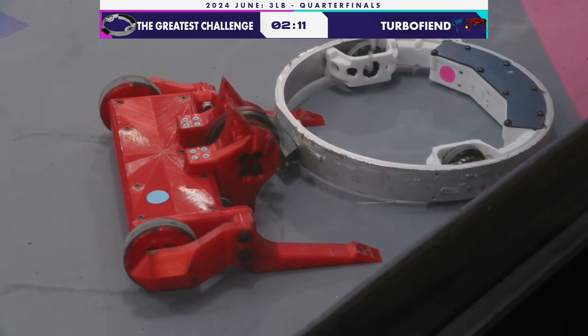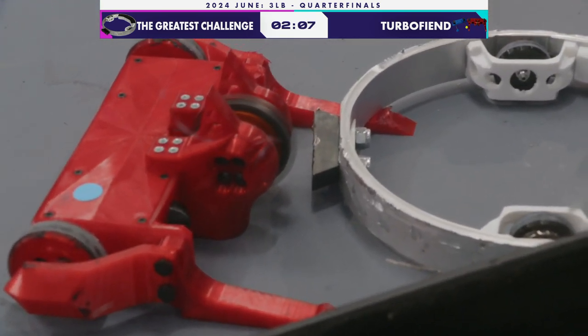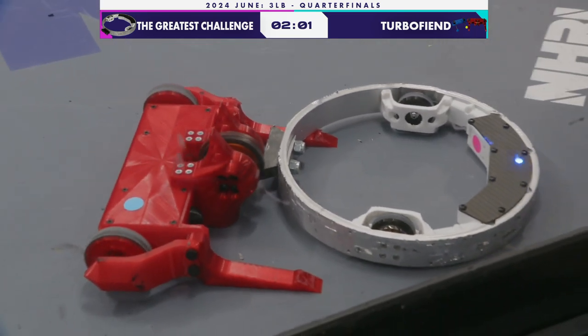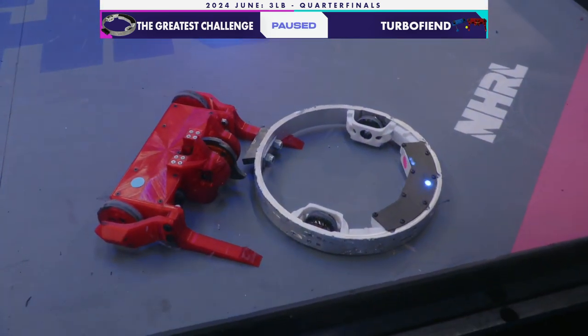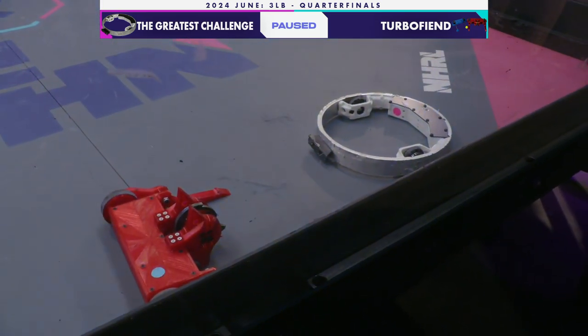It hasn't been all day I've seen Greatest Challenge pinned like this. This is what Turbo Fiend wants to do — slow them down, stop them moving. They're going to have to try and release the pin here. You can see they're caught on the barb. This is not an easy pin to release. The shape of Greatest Challenge is a little bit unique, and it's getting stuck on the barb of Turbo Fiend.